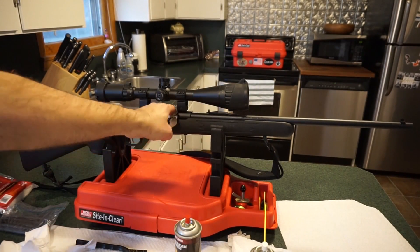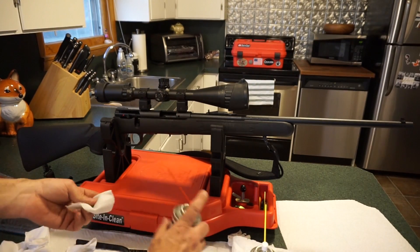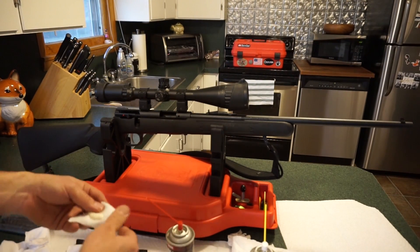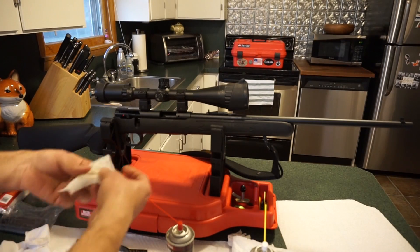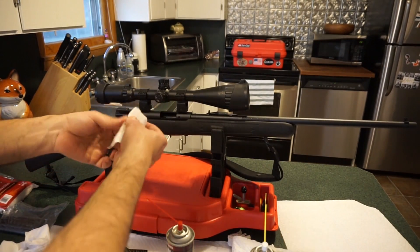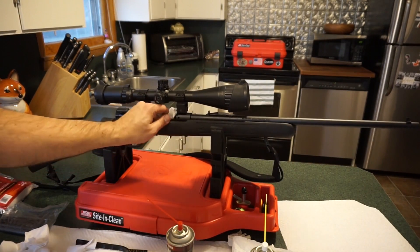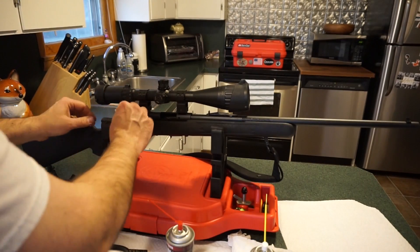Go ahead and take that patch and wipe out the area towards the front of the chamber — you're going to get a little more powder on your patches when you do that. Make sure you're using clean patches every couple of wipes. Really not that bad — I clean the heck out of it when I first got it, so I can live with that for now.